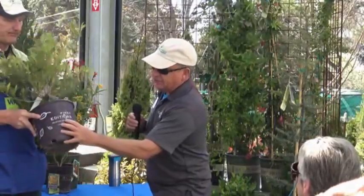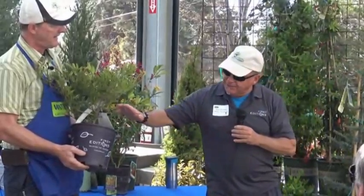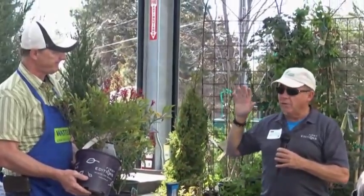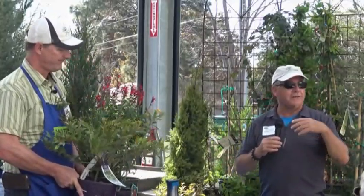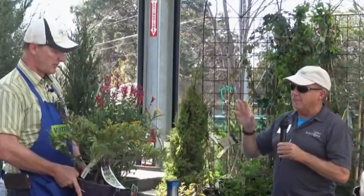We have a couple brands - First Editions and some Easy Elegance Roses and some hydrangeas. If you want to get a First Editions brand, they're very successful plants. We test them. We winter them in Minnesota. The only place you can get them in Arizona, really, is Water Plants. If you want that brand, they're a very good brand - tested, selected. Look for that pot. There's a brand-new plant coming out in 2018, available this fall, all about doing a screen.